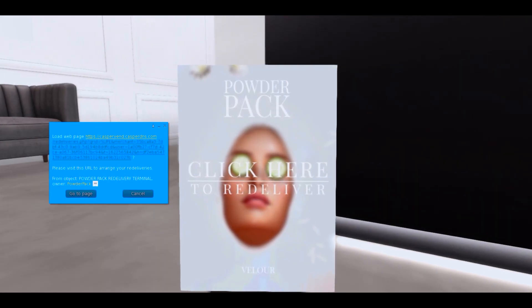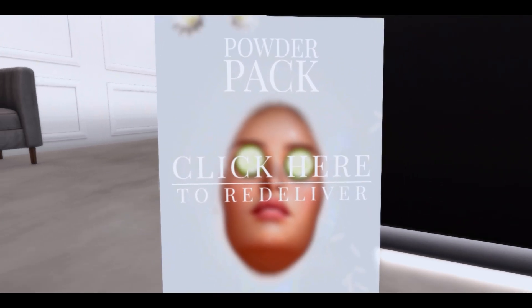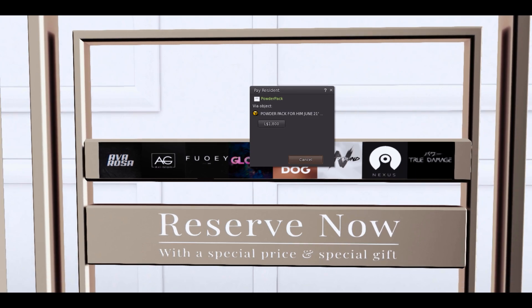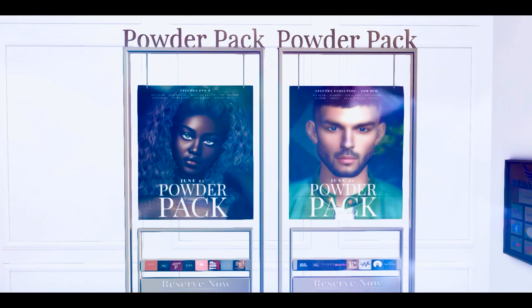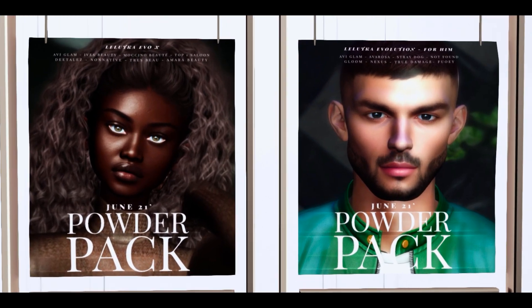You're going to get this link — just follow the link, and then send a new copy in-world, and then you're going to have the entire pack. Don't worry because we are going to unbox this together. So choose your option: go to pay on Marketplace or in-world, and make your reservation. Remember, this is a surprise box — we don't know the content yet until the release date. So let's just hope for the best.